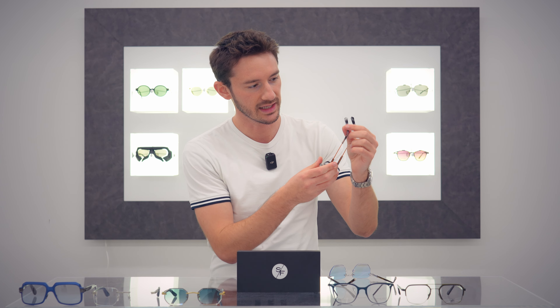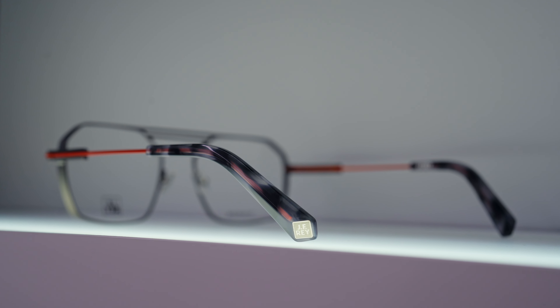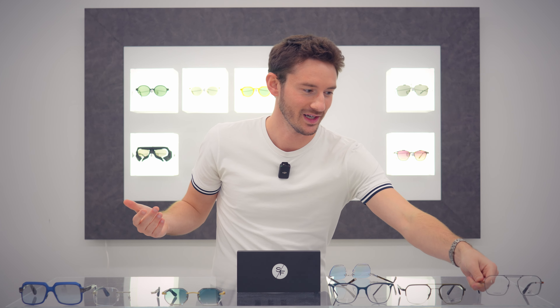Earlier in the year I reviewed the orange colorway, which is definitely more of a statement. This colorway turns it down and is a pair that most people could wear most days. Week by week these frames have been in my mind — very few glasses this year have even put up a challenge against them.